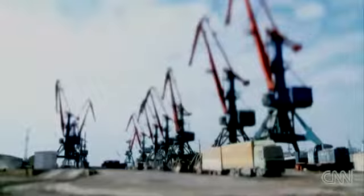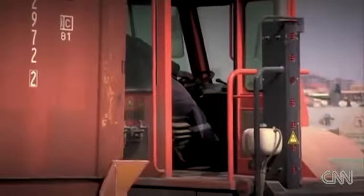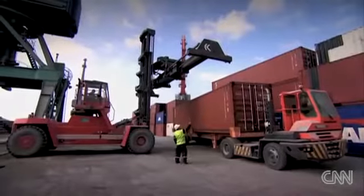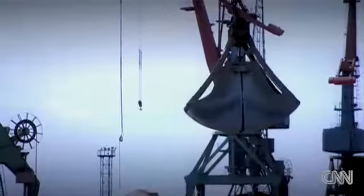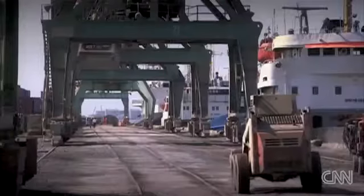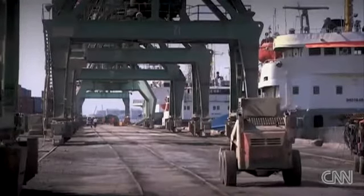This port was, especially in former Soviet times, the so-called south gate of the ex-Soviet Union. All cargoes flowing through Iran and further to the Indian Ocean were transiting via Baku port.